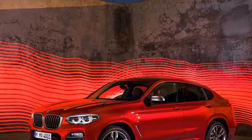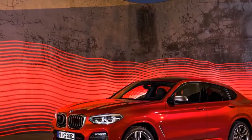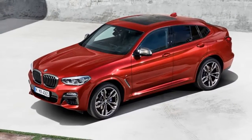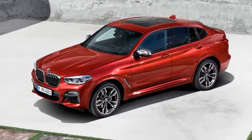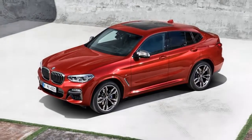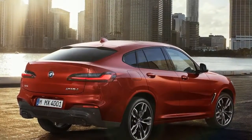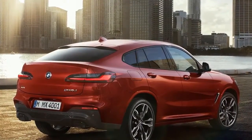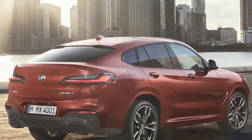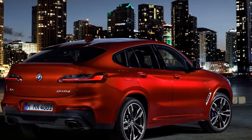Here in the States, we wouldn't be surprised to see BMW carry over the previous X4 xDrive28i and X4 M40i monikers. If that's the case, the base engine would be a 2.0-liter turbocharged four-cylinder making 240 horsepower, and the upgrade would be a big one — a turbocharged 3.0-liter inline-six spinning out 355 horsepower. We'll have to wait and see if BMW is able to upgrade these powerplants for the new generation X4.